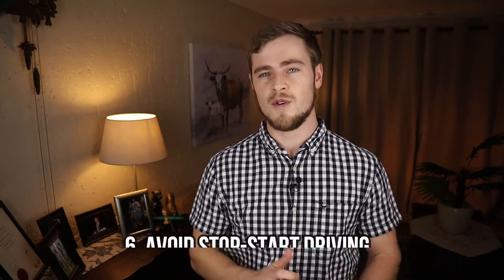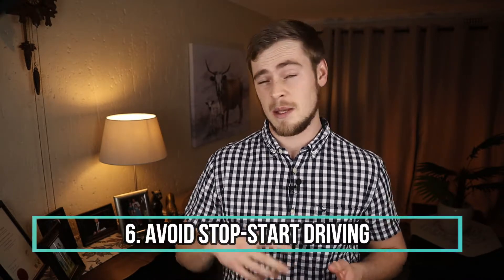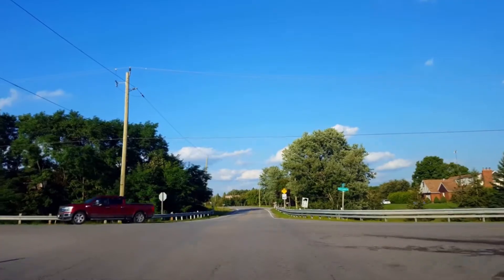Number six: avoid stop-start driving. Try to maintain momentum as much as possible by planning ahead and timing your approaches to traffic lights, hills and crossings. Not only will this help to burn less fuel, but it will also keep your tires and brakes running smoothly for a longer period of time, thereby indirectly saving you money on repair and maintenance.